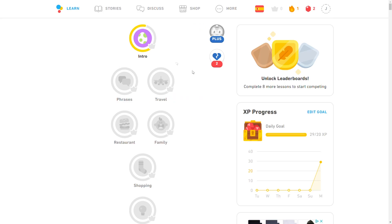Duolingo, on the other hand, is a little different in that their subscription option is actually free — totally free, doesn't cost a dime. You just need to sign up and you have access to around 20 or so languages that Duolingo covers. But before you get too excited, there is a catch.